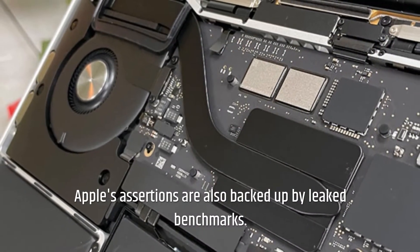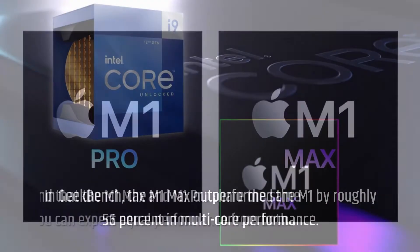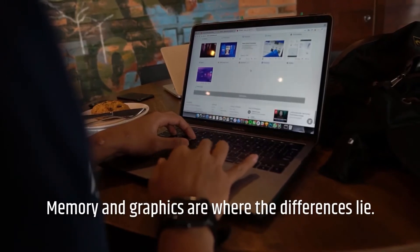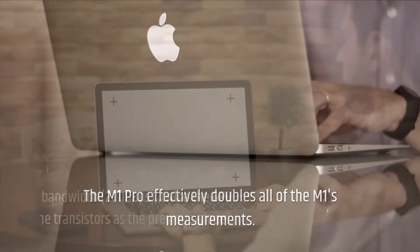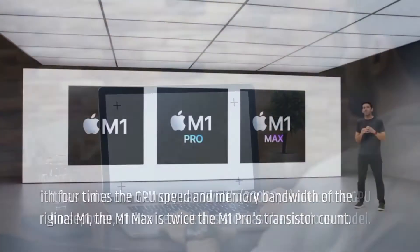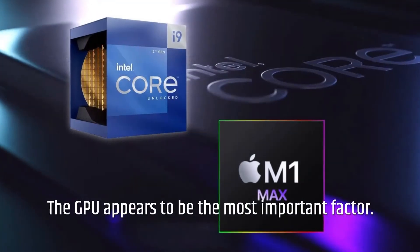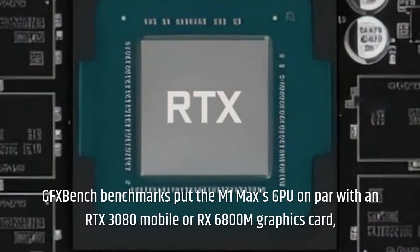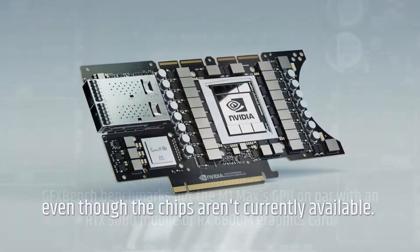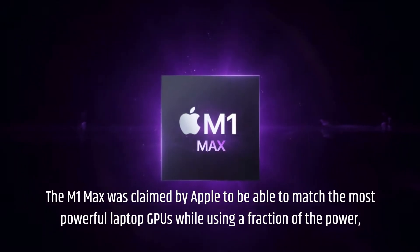Apple's assertions are also backed up by leaked benchmarks. In Geekbench, the M1 Max outperformed the M1 by roughly 56% in multi-core performance. Keep in mind that the M1 Max and M1 Pro share the same CPU, so you can expect equal CPU performance from both — memory and graphics are where the differences lie. The M1 Pro effectively doubles all of the M1's measurements: twice the memory bandwidth, twice the GPU horsepower, and twice the transistors. With four times the GPU speed and memory bandwidth of the original M1, the M1 Max is twice the M1 Pro's transistor count. GFX Bench benchmarks put the M1 Max's GPU on par with an RTX 3080 mobile or RX 6800M graphics card. Apple claimed the M1 Max can match the most powerful laptop GPU while using a fraction of the power, and these results back up that claim.